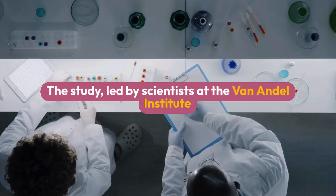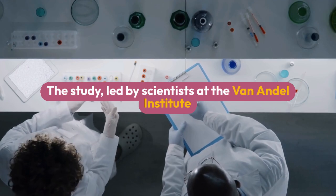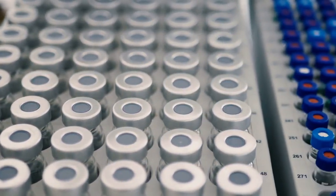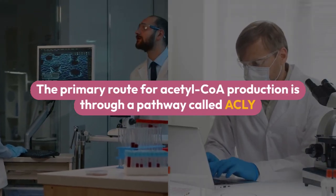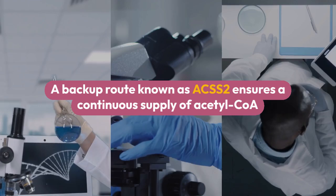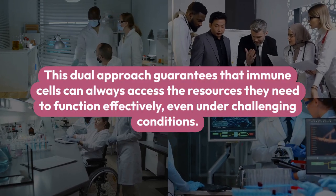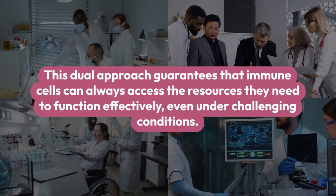The study, led by scientists at the Van Andel Institute, uncovers that immune cells have a two-pronged strategy for producing acetyl-CoA. According to Russell Jones, Ph.D., the study's corresponding author, like any good system, immune cells have a plan A and a plan B. The primary route for acetyl-CoA production is through a pathway called ACLY. However, when this pathway encounters issues, a backup route known as ACSS-2 ensures a continuous supply of acetyl-CoA, guaranteeing that immune cells can always access the resources they need to function effectively, even under challenging conditions.